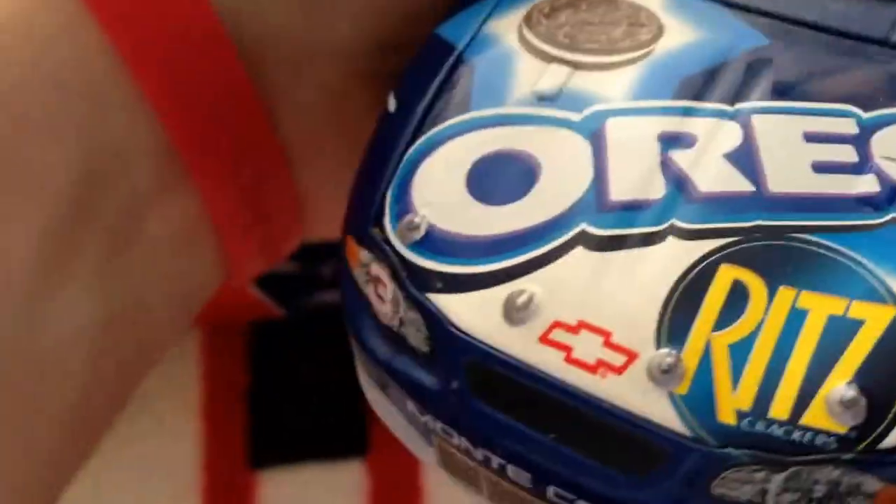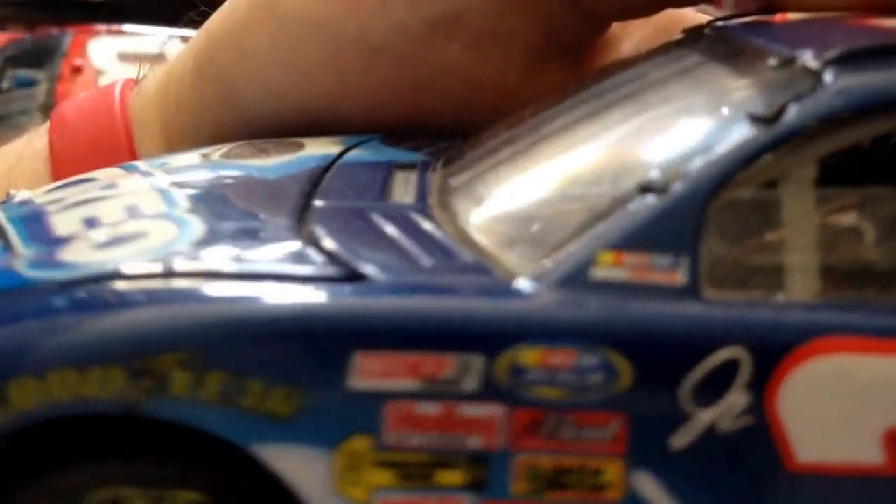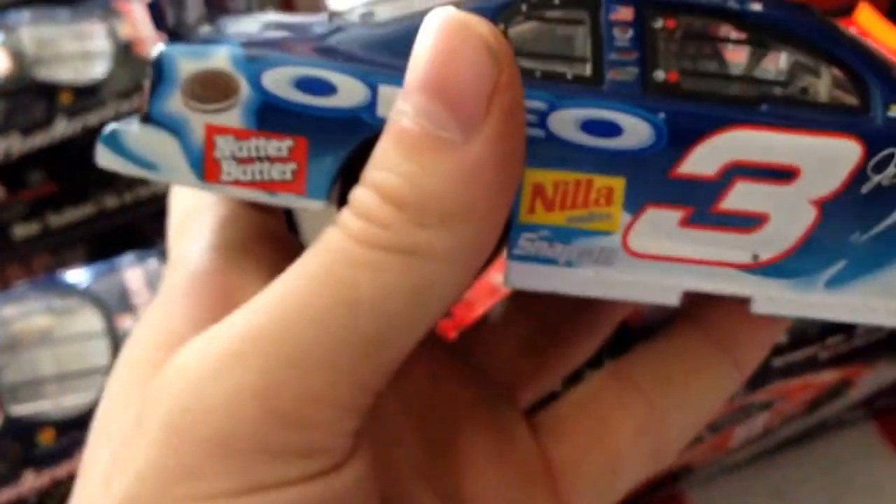And here is the Oreo one. This is also a Busch series one. This is Oreo and Ritz, also with Nilla Wafers and Nutter Butter, and it says Busch series right there. It's a pretty nice car too. Hood and trunk opens just like the other one, even though I didn't really show it. Yeah, it is a pretty nice one. I like the color of it.